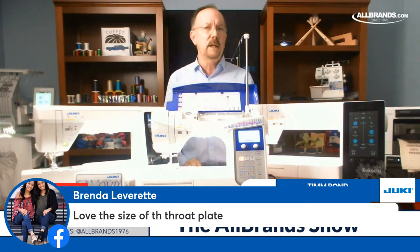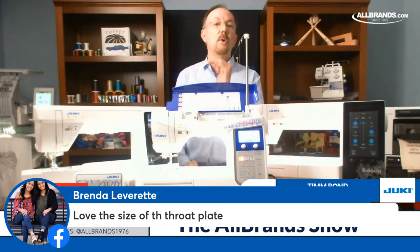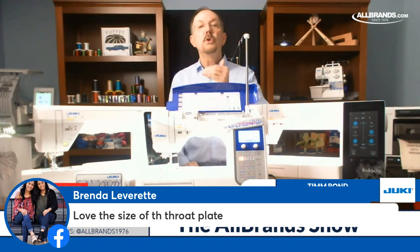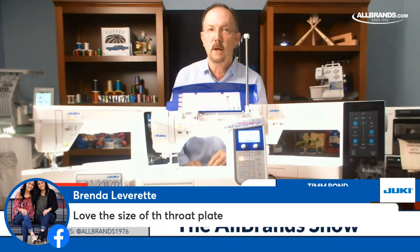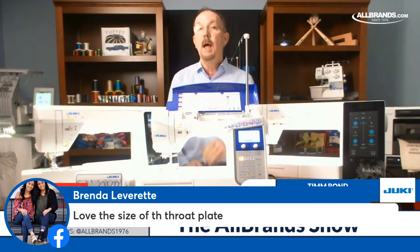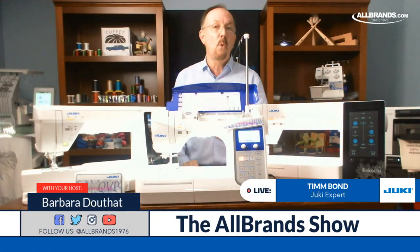There's a whole myriad of features you should really be looking for — those features that you as a sewer, crafter, or seamstress should be making a list of for buying that new machine. Not just what the dealer tells you, not just what the salesperson tells you. I might find some features to be the cat's meow, and you may think they are nothing. You need to look for the features that are important for you.